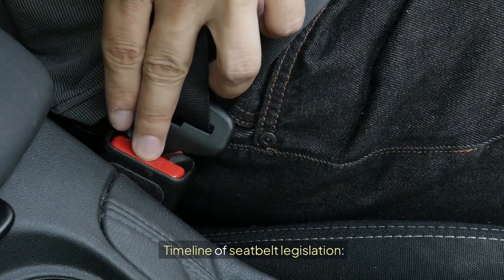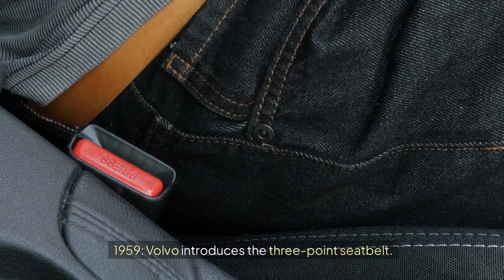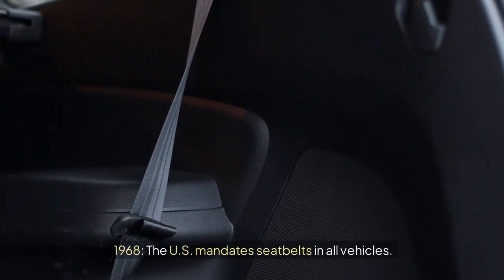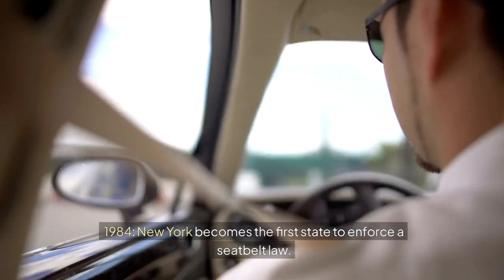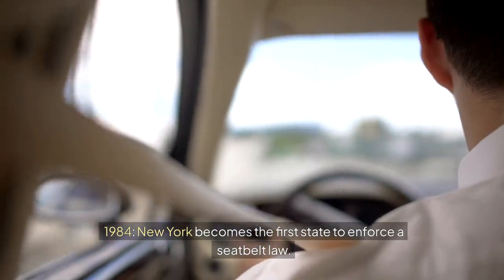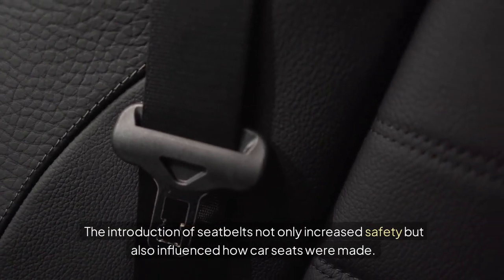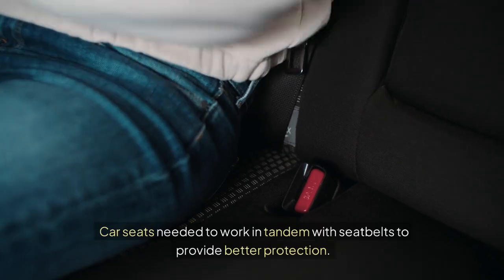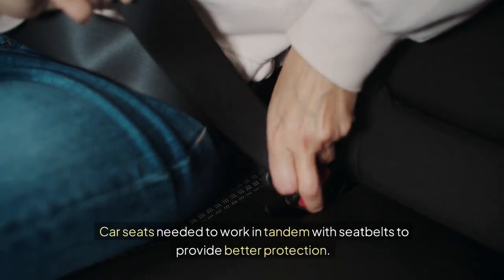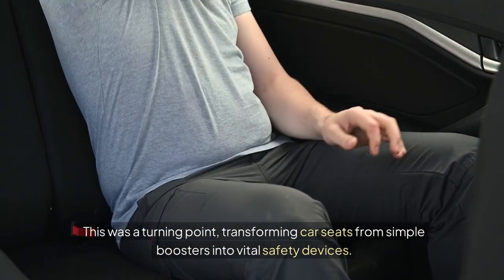Timeline of Seatbelt Legislation: 1959 — Volvo introduces the three-point seatbelt. 1968 — The U.S. mandates seatbelts in all vehicles. 1984 — New York becomes the first state to enforce a seatbelt law. The introduction of seatbelts not only increased safety but also influenced how car seats were made. Car seats needed to work in tandem with seatbelts to provide better protection. This was a turning point, transforming car seats from simple boosters into vital safety devices.